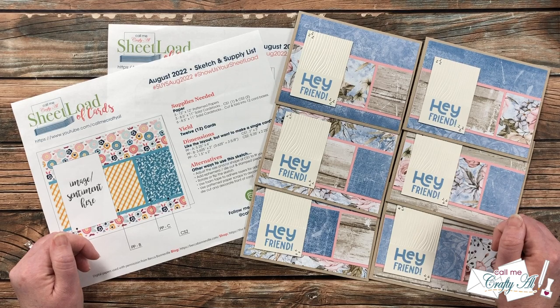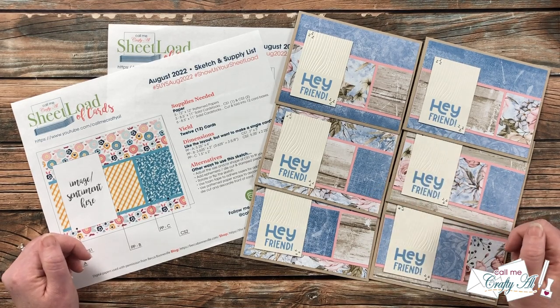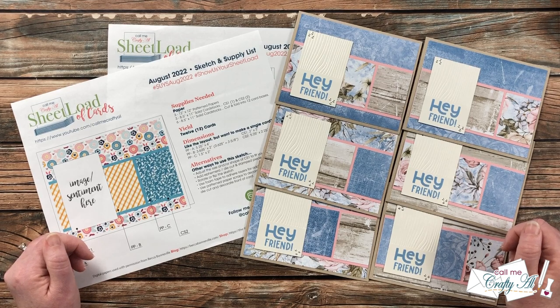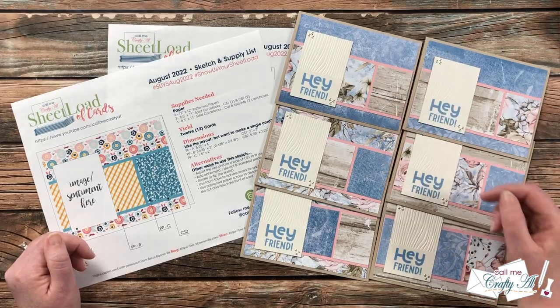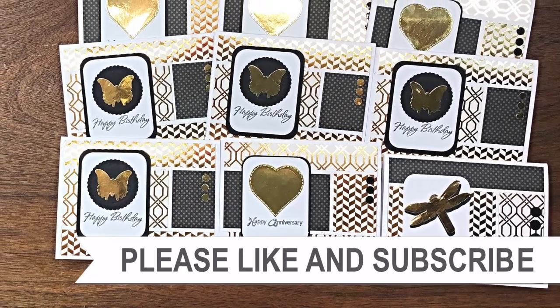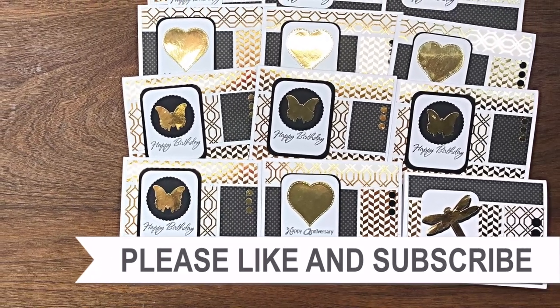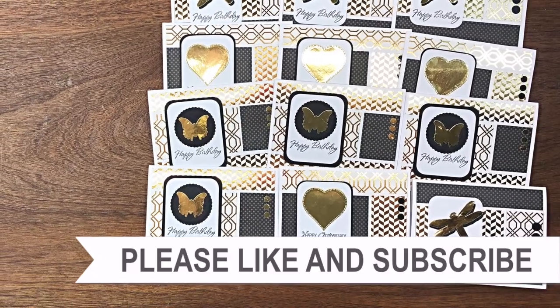If you agree, I would love a thumbs up on this video! Don't forget to go visit your favorites that you saw today, and until my next video I hope you're all having a crafty day — bye bye! Thank you so much for taking the time to watch all the way to the end. I hope you'll consider clicking on one of the playlists or videos I have linked above.